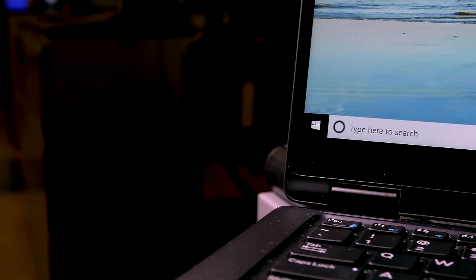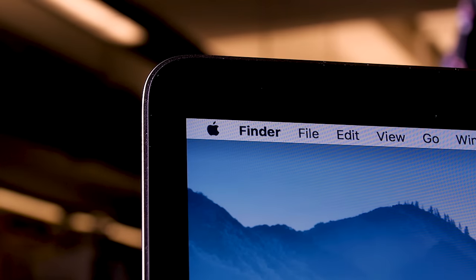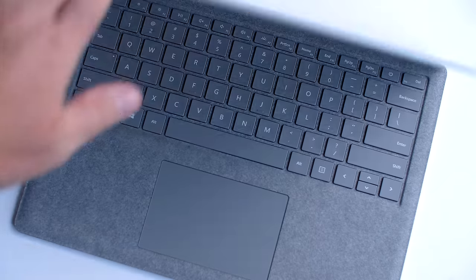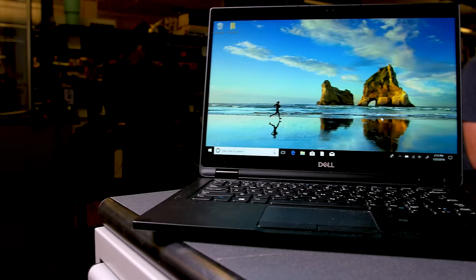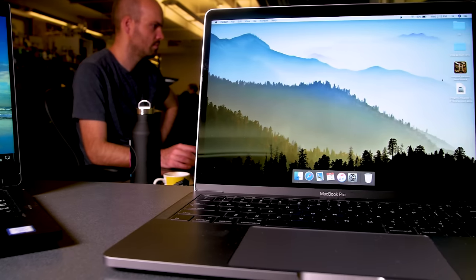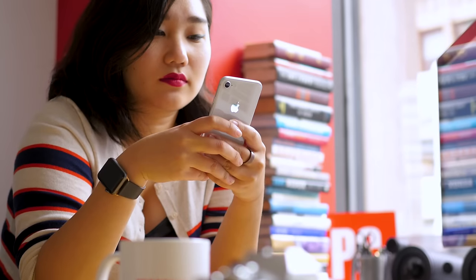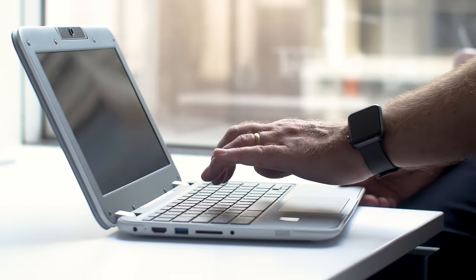When you're shopping, start with the operating system. You probably already have a preference, and a lot of this depends on what you do and what you're used to. Windows 10 is the most common, and thanks to robust pen and touch screen support, it's also the most versatile. Mac OS is a great choice for multimedia editing and synchronizing your digital life with your iPhone and iPad. And Chromebooks are perfect for students.